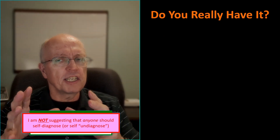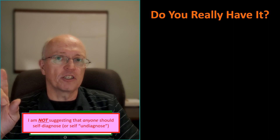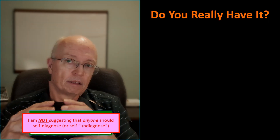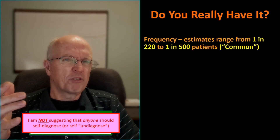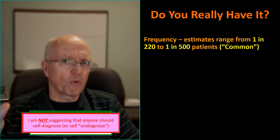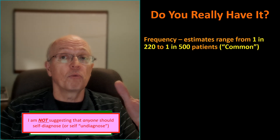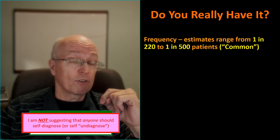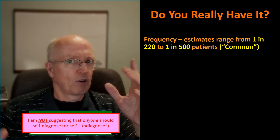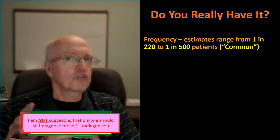I want to be very clear: I'm not suggesting that anyone should self-diagnose whether or not they have FH. I just want to provide enough information to be able to ask intelligent, clarifying questions if you're told you have FH or even PH. FH is currently estimated to occur in somewhere between 1 in 220 and 1 in 500 people worldwide. I'm going to pick a number like 1 in 300 because it's easier to work with. It's interesting because they say it's a common condition, yet when it comes to adverse effects of statins, if 1 in 300 people had it, they'd call that an uncommon adverse effect. Why is 1 in 300 common in one circumstance and uncommon in another? Just food for thought.